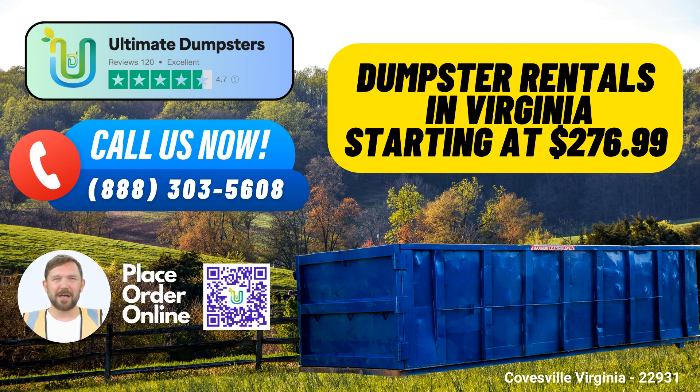Online Portal: Our user-friendly online portal lets you check order statuses and make changes to your rental at your convenience. It's never been easier to manage your waste removal needs. Every client is also assigned a dedicated project manager to ensure that your experience with Ultimate Dumpsters is seamless and stress-free.